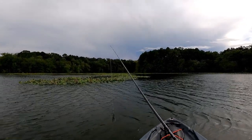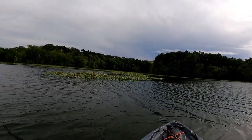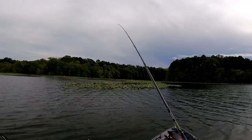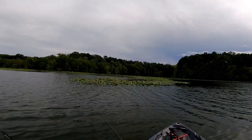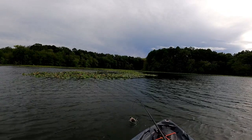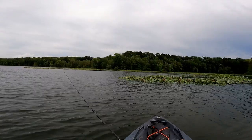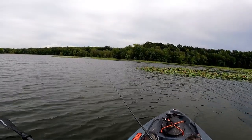Oh my gosh — one of two bites today, two good bites and we didn't capitalize. Feels bad. There we go — oh no, oh well. My line got tangled around my handle, but hey, we got a bite! We had him to the kayak — that's something.